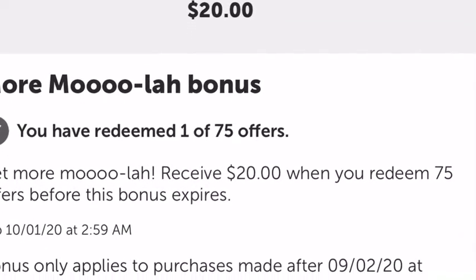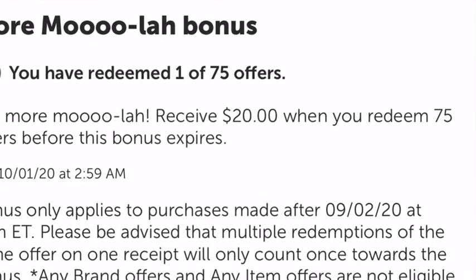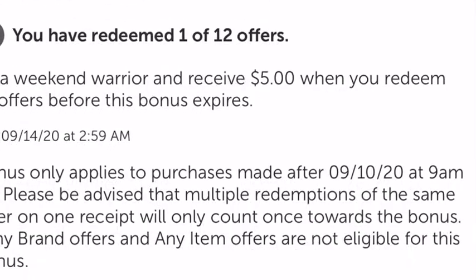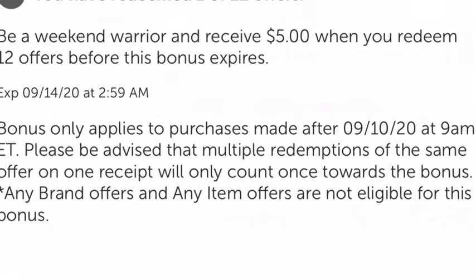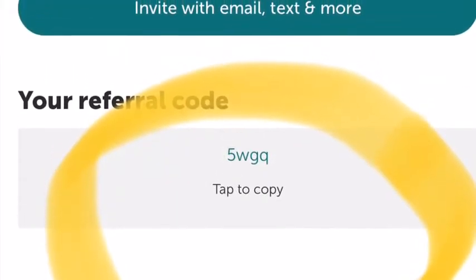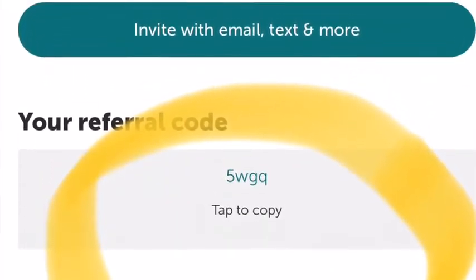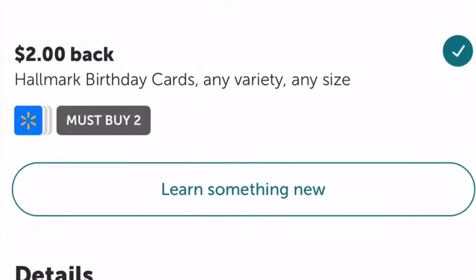I have 75 rebates I need to do to get $20, and this ends in October. I also have 12 offers I've got to finish by tomorrow, then I'll get $5. Here's my code if you want to join my team — you will get back $20 for submitting your first receipt, and this is going to be completely free.